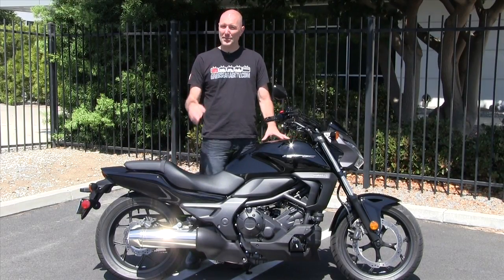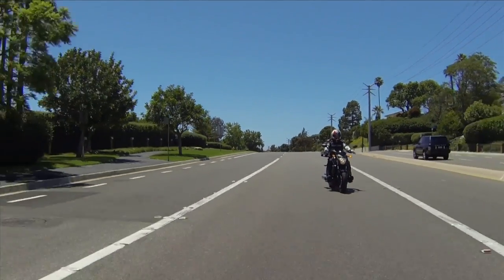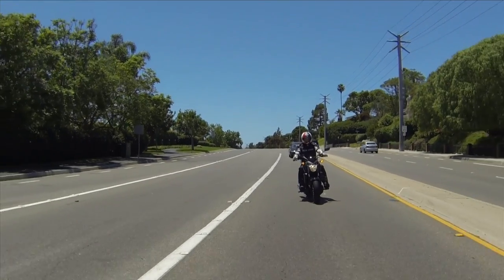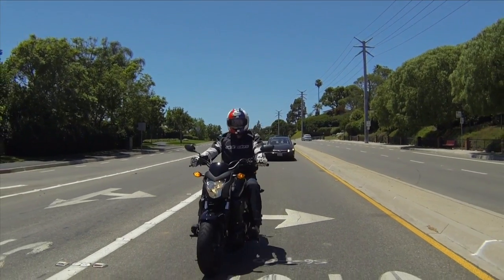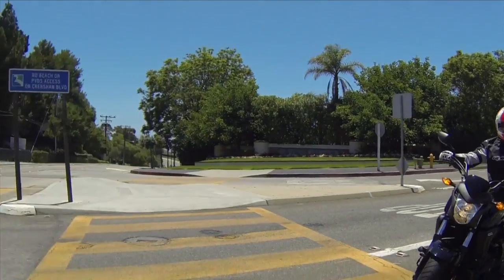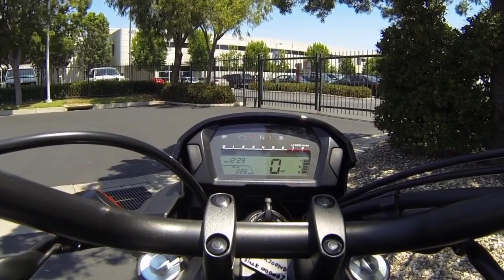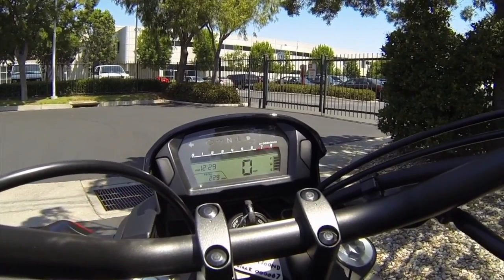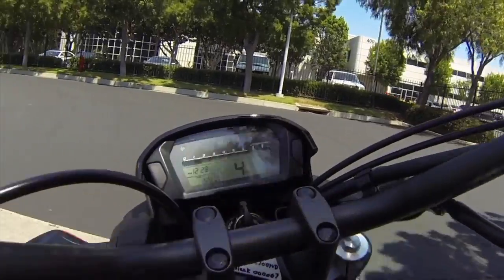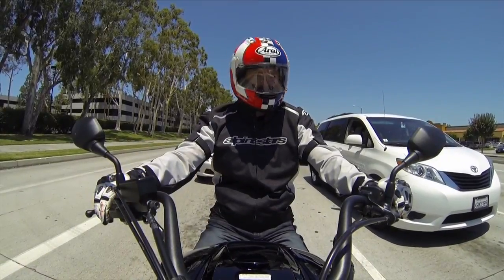Now you know the specifics about the Honda CTX — let's talk about the riding impressions. Before I even turned the key on, you sit on it, and the first thing I noticed was the low seat height. My feet were firmly planted on the ground, and that started giving me confidence right away. Then you turn the key on and the digital instrument cluster lights up — you can see it easily, it just pops right out at you.